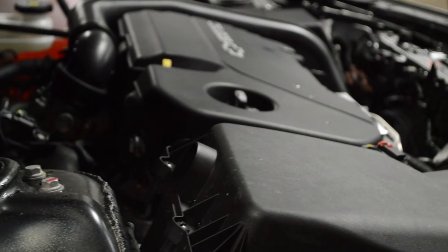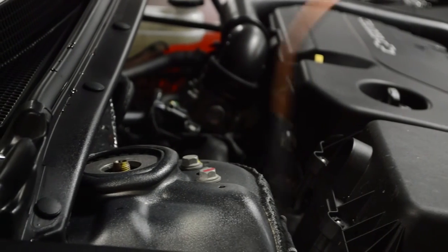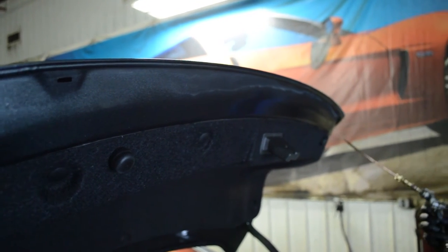We fog inside door panels, fender panels, rear quarter panels, trunk lids, and tailgates. Trunk and door lips, hinges, and vulnerable underside structural components will also be sprayed.